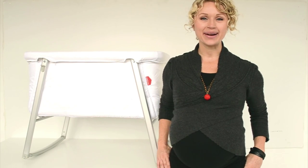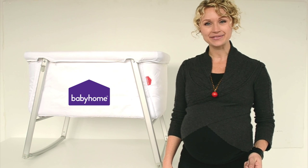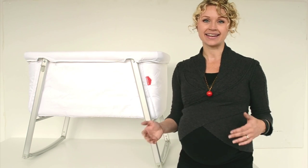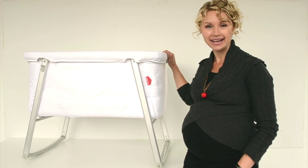Hey everybody, it's Katie from Pudge, and today I want to talk to you about the Dream Cod from Baby Home. It's a portable baby cot that can fold up and go with you on vacation or to Grandma's house, and it's super lightweight.